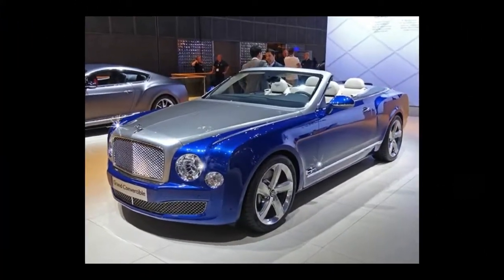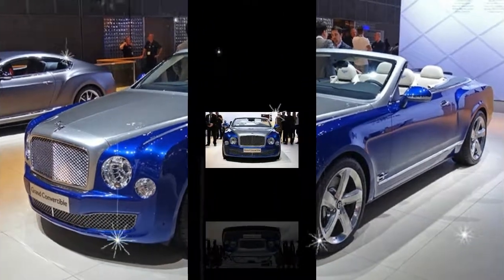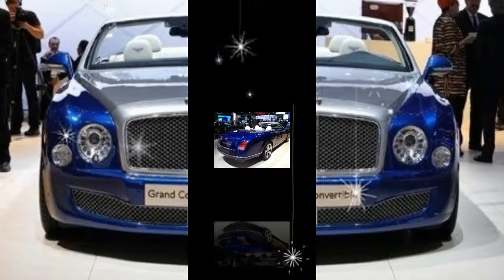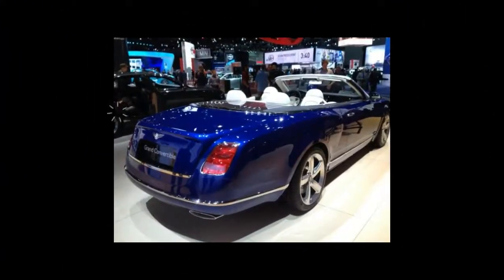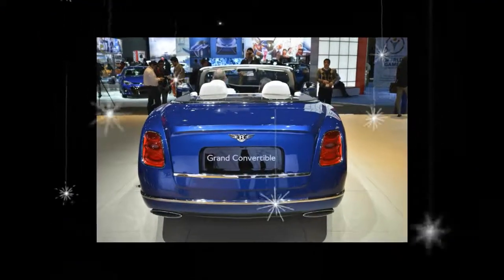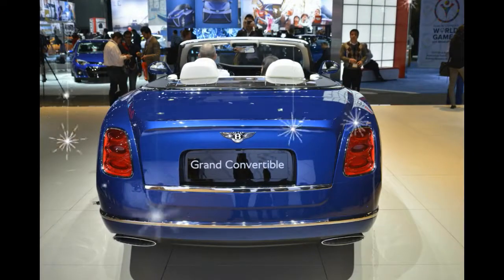This isn't the first variant of the Mulsanne that Mulliner has created for its most discerning and moneyed customers. Last year it revealed the Grand Limousine, which took the big sedan in the opposite direction by adding an extra yard to the vehicle's wheelbase and three inches to the height of its roof to accommodate an extra pair of rear-facing seats in the back.